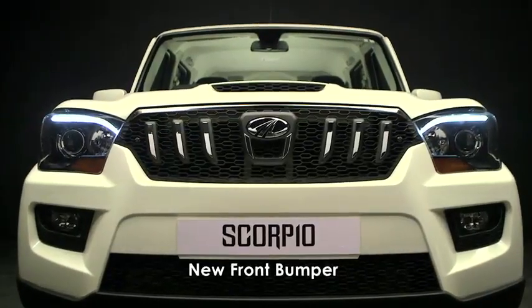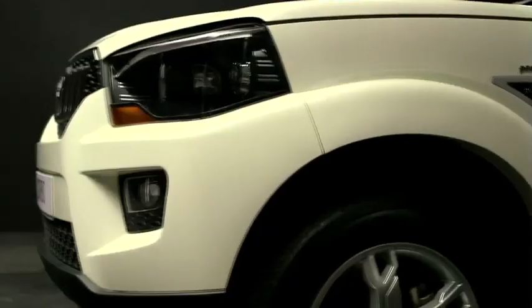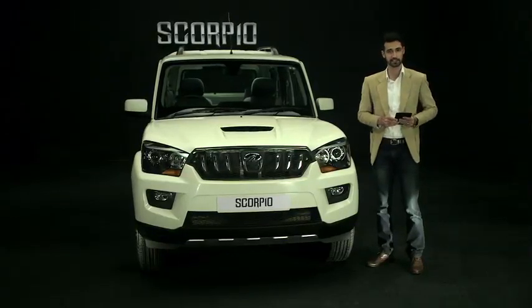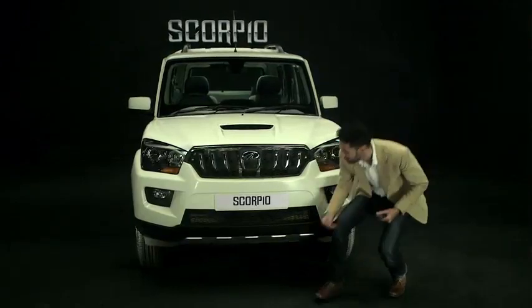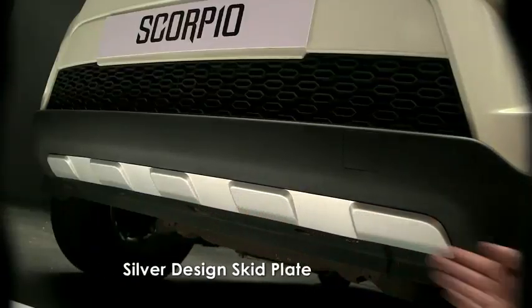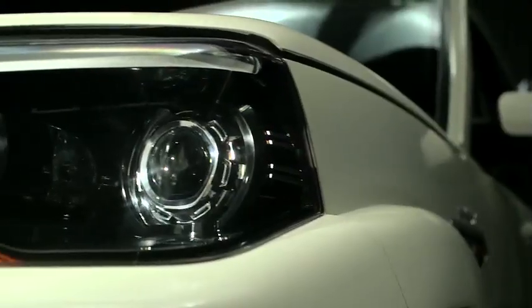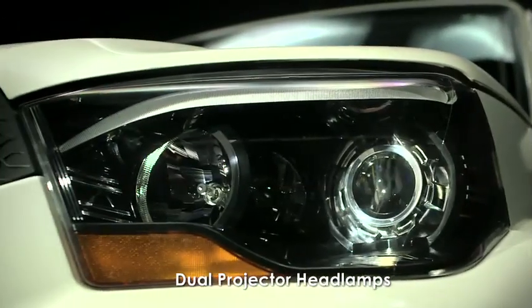The aggressive new front bumper of the new generation Scorpio appears like tough armor and also acts as protection in case of an accident. The silver design skid plate complements the attractive front bumper. Now take a look at these dual projector headlamps with advanced static bending technology. When the vehicle is taking a turn, the headlamps help in automatically illuminating the path better in accordance with the turn, thus improving visibility dramatically.